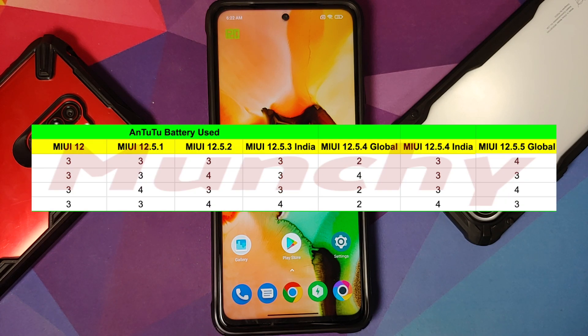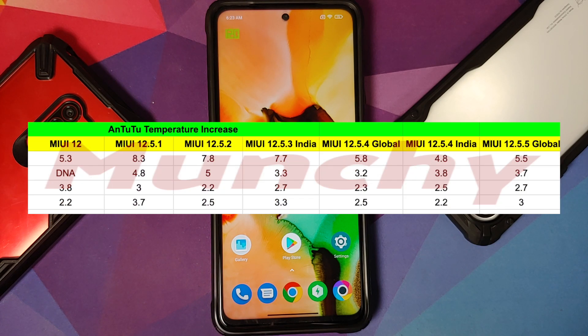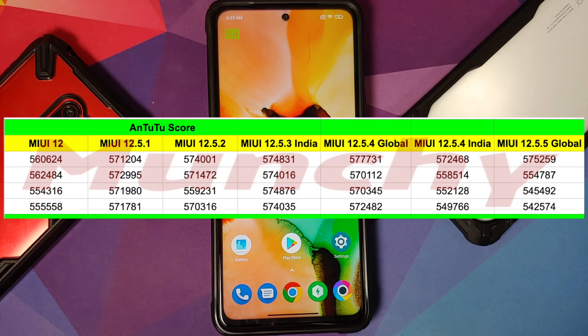Now let's have a look at the benchmark scores. All my benchmark scores are run at an ambient temperature of 25 to 30°C at 120Hz refresh rate. I run four back-to-back AnTuTu benchmark runs followed by a CPU throttle test, to replicate what would happen if you're gaming for an hour or so. One AnTuTu followed by one CPU throttle doesn't really make sense.